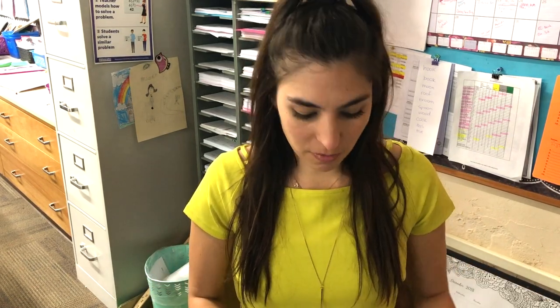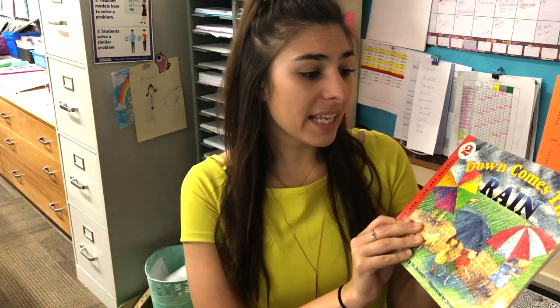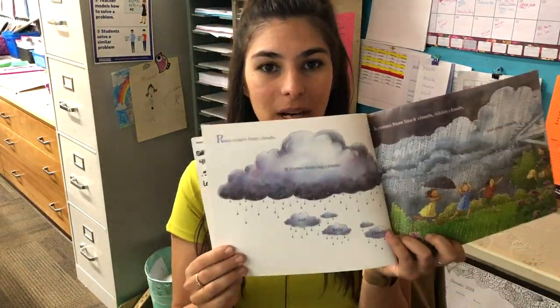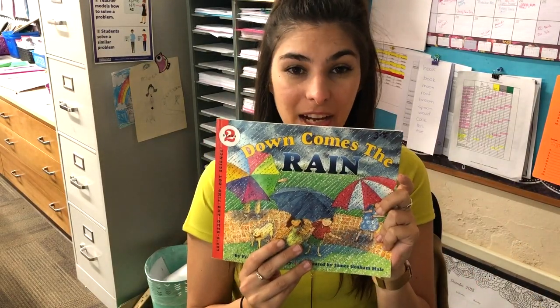It's the end of the day. After lunch I brought the kids to the carpet — I like to read them a story after recess to calm them down and mellow them out a little bit. We actually read Down Comes the Rain. It's an awesome book that explains what clouds are, how they're made up of different droplets and evaporation — all of that. Super colorful, highly recommend.